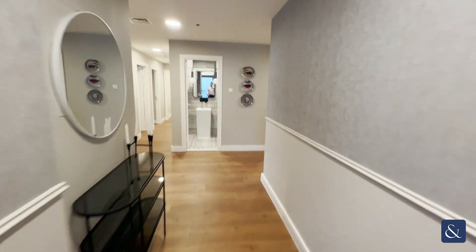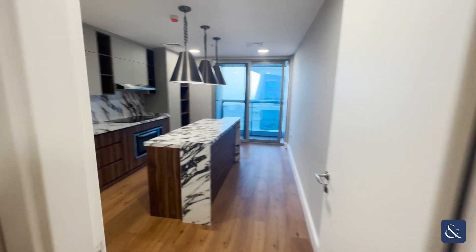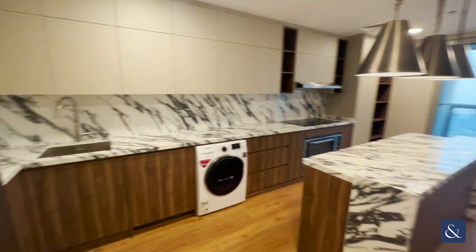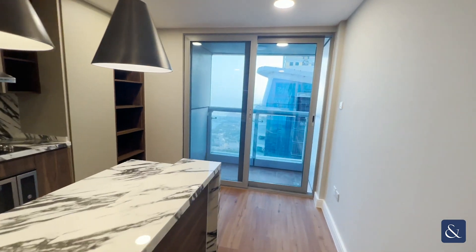If we head back out and have a look at the kitchen — like I say, it is fully upgraded, with integrated appliances and porcelain countertops.